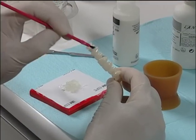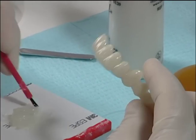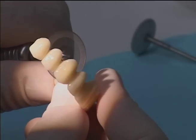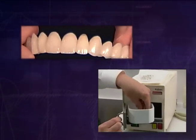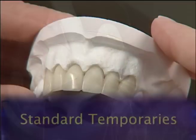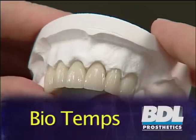The reason BioTemps look and feel better than conventional acrylic temporaries is a major difference in the way the material is processed. BioTemps are predominantly high-pressure and heat-molded temporaries, which makes for a denser and tougher material. With a subtle blending of natural tooth colors, they more closely imitate real teeth than all other types of temporaries.